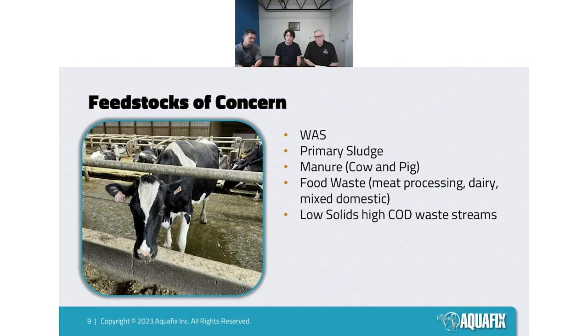For our feedstocks of concern: we're typically considering really high solid feedstocks like waste activated sludge, primary sludge, and manure. A lot of these have challenges with hydrolysis, which is facilitated by exoenzymes produced by bacteria. This is where a lot of our biocatalyst products will address the issue — hydrolyzing these complex substrates so simpler substrates are available for bacteria to use. When you get to lower solids streams, it's more a case of having the proper micronutrients present. Hydrolysis won't be limiting if you have no solids in the system, since hydrolysis is the breakdown of solids into soluble matter.